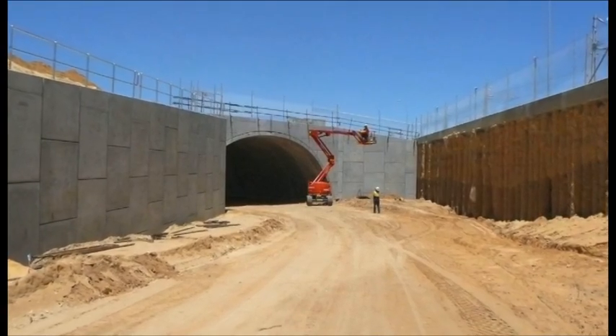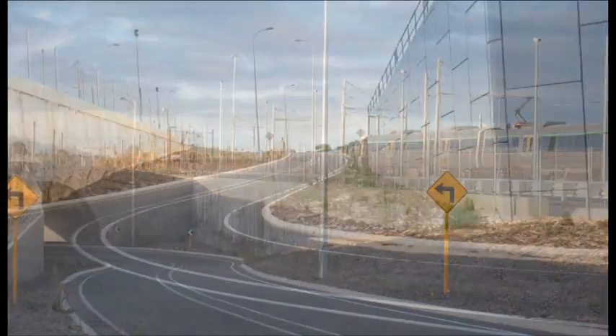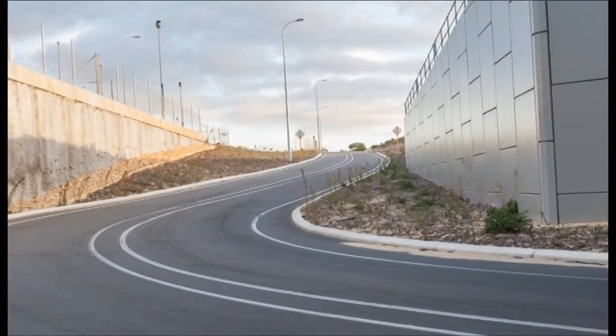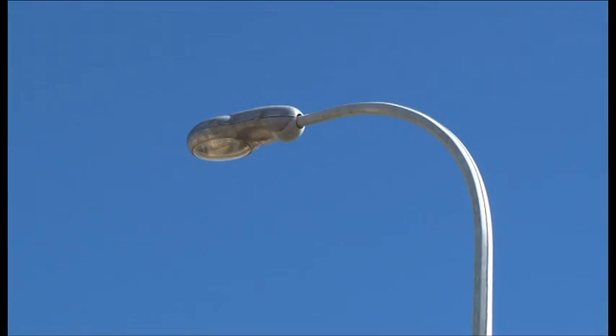The roadworks comprised the construction of embankments and granular pavements with asphalt-wearing courses. It also included drainage works, landscaping and lighting to the new service roads.